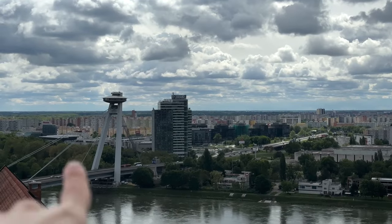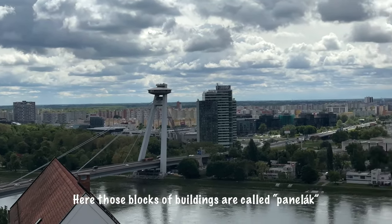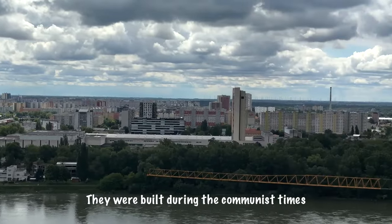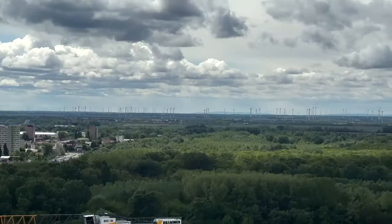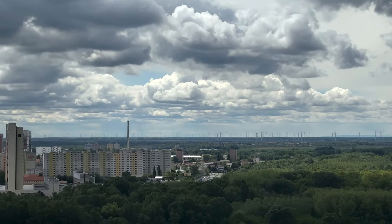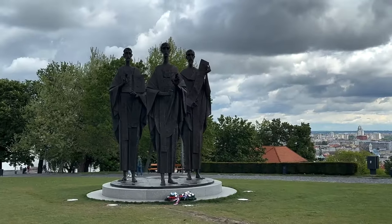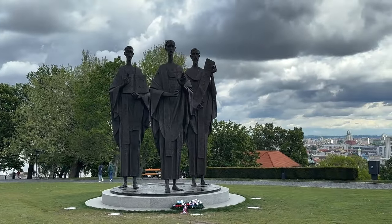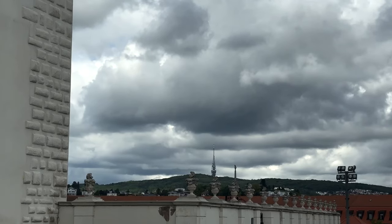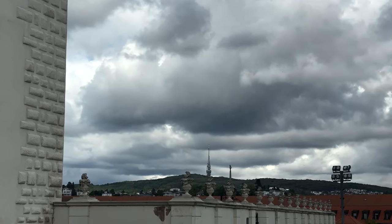So this is the UFO. And behind you can see Petržalka. And there — I don't know how they are called in English — that's Austria. So Slovakia, Austria. The tower behind, up on the hill, is the television tower.